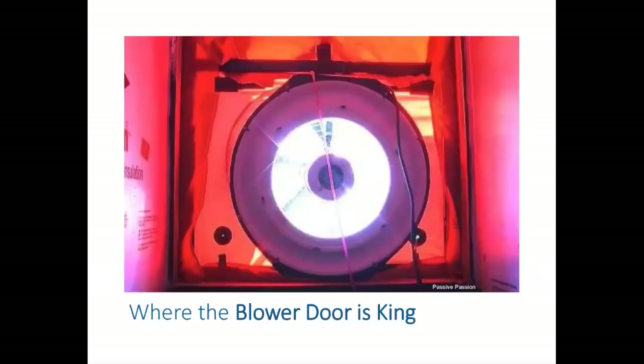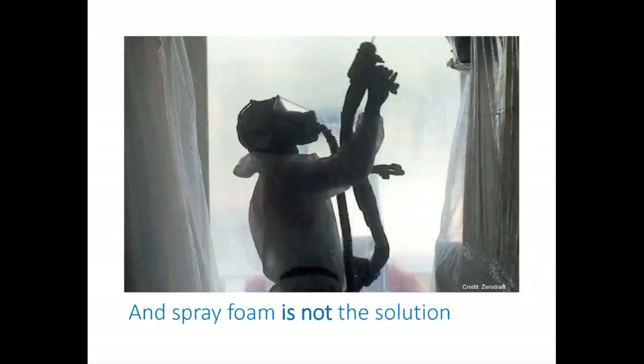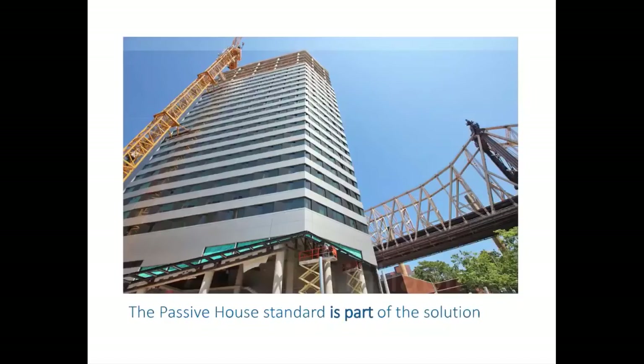We'll be referring to air tightness a few times today. While old industry habits point to spray foam as a high-performance solution, at 475 we see spray foam as more a part of the problem than the solution. We know we can build more sustainably and robustly by limiting spray foam — less is best. And while most buildings may not be able to achieve Passive House metrics at this time, we still see the clear and definitive goals of Passive House as a guiding star for continual improvement.